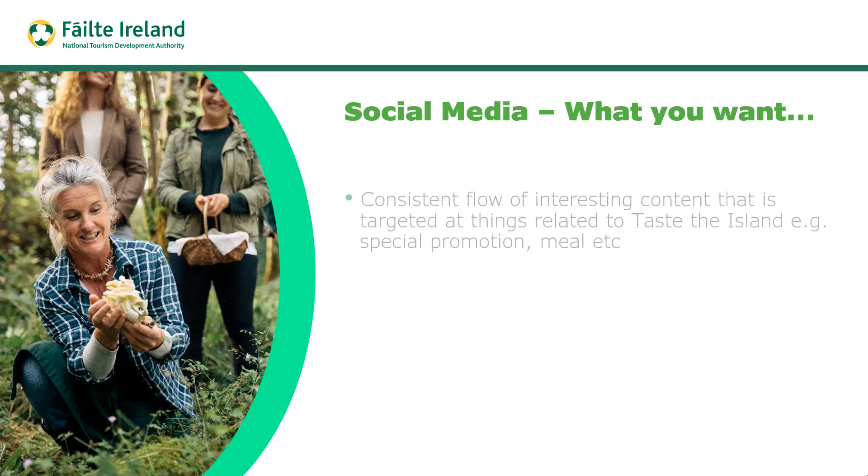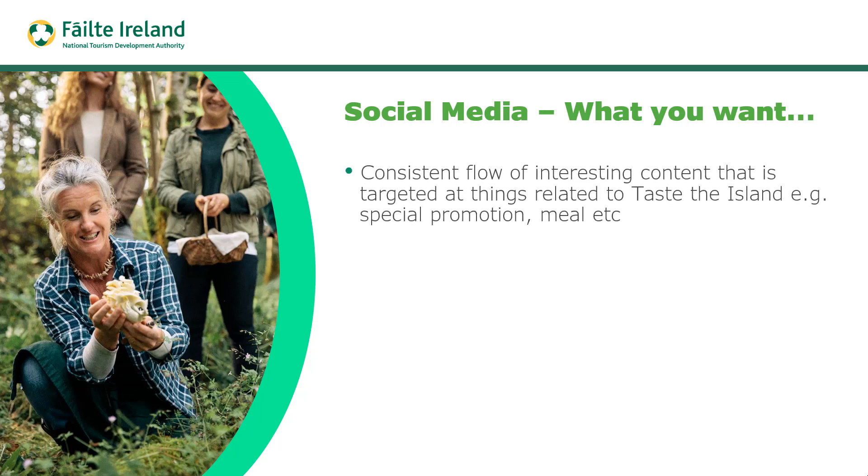From a social media point of view, you need a consistent flow of interesting content targeted around things related to Taste the Island — for example a promotion or a meal. We talked in a previous video about how you could have a consistent flow of interesting content using different categories. It's definitely worth watching that video to look at those categories.